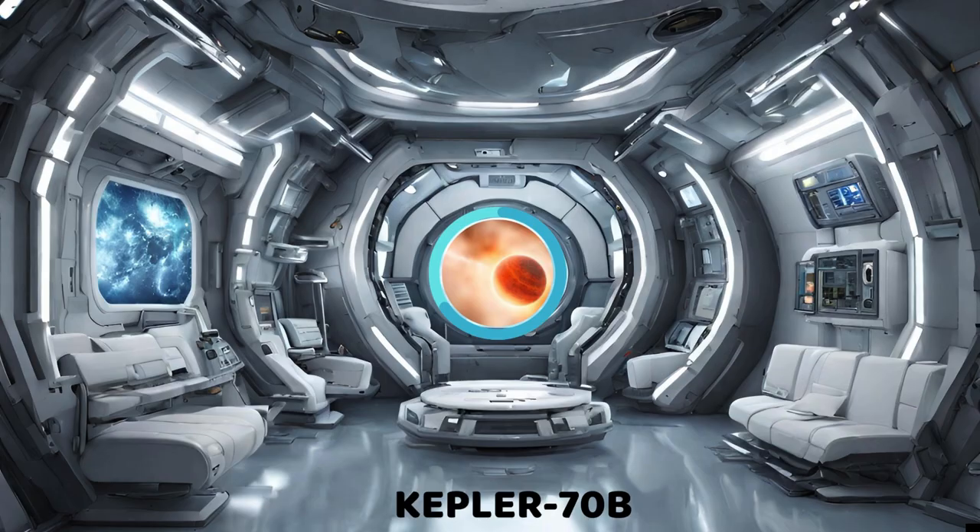The heat continues to climb as we encounter Kepler-70b, a fiery titan residing some 3,800 light years away in the Lyra constellation. While not as extreme as the previous, it still boasts a strong surface temperature of 1,700 degrees Celsius. Its close proximity to its star ensures a permanent state of blistering heat, making it a true testament to the relentless power of stellar radiation. Its specialty: an extremely hot gas giant orbiting very close to its star.